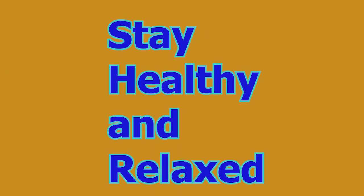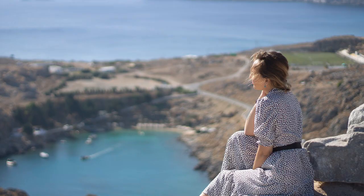Number eight: stay healthy and relax. Prioritize your physical and mental well-being by maintaining a healthy lifestyle, getting adequate sleep, and managing stress effectively. A well-rested and relaxed mind performs better during exams, enabling you to focus and concentrate more effectively.